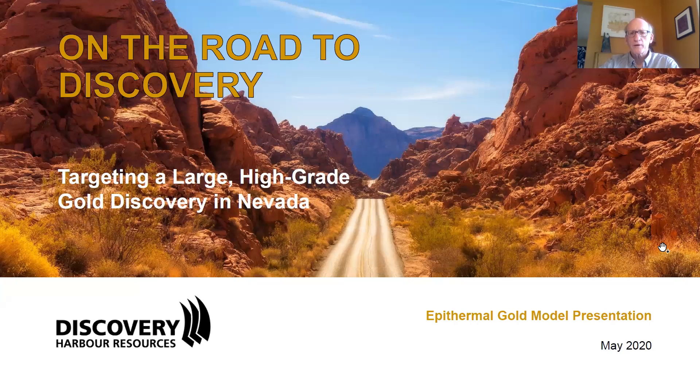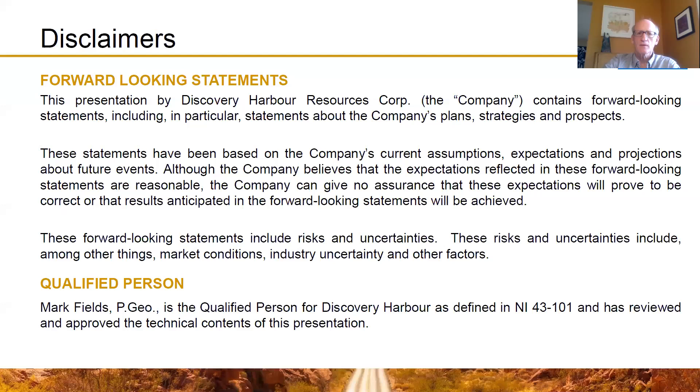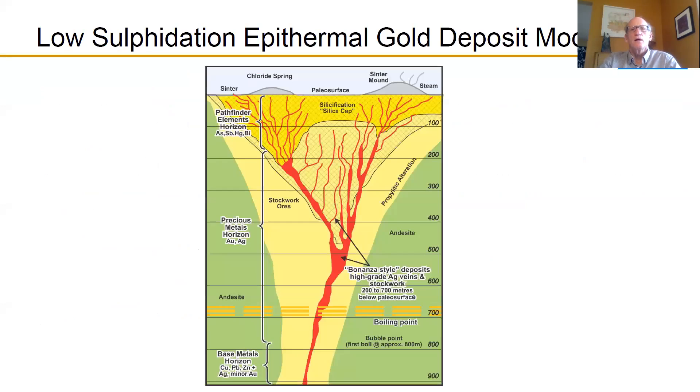I will be talking about the Caldera gold property in particular — that's the one we are focused on at Discovery Harbour for the underground high-grade potential it provides us. I will be making some forward-looking statements during the course of this presentation. The model being presented is called the Low-Sulfidation Epithermal Gold Deposit Model, and there are a number of different features I'd like to point out.